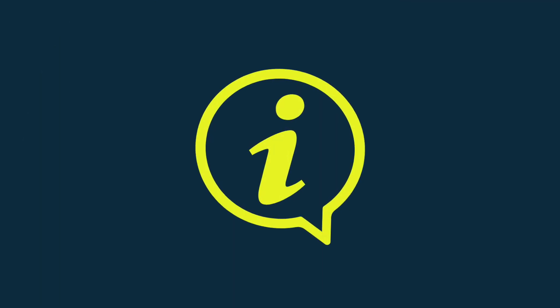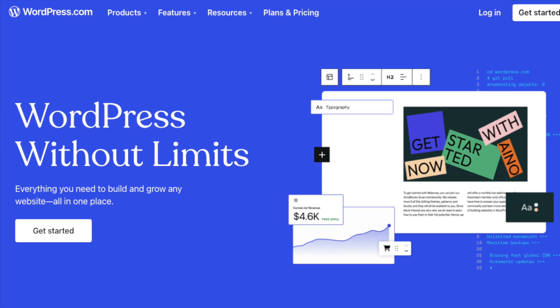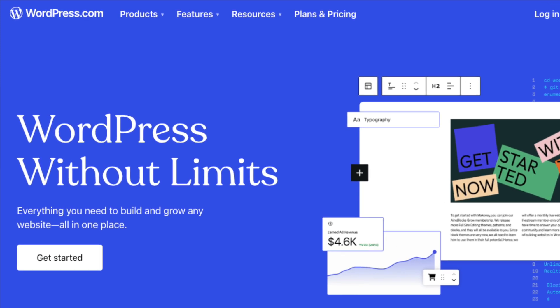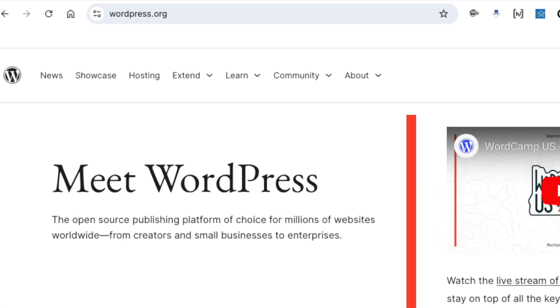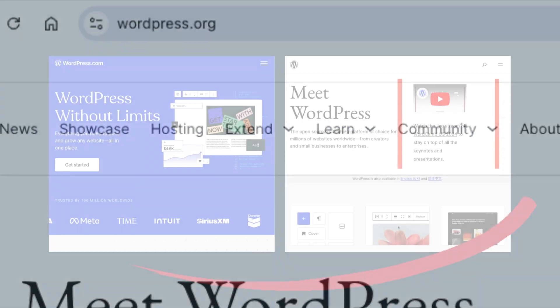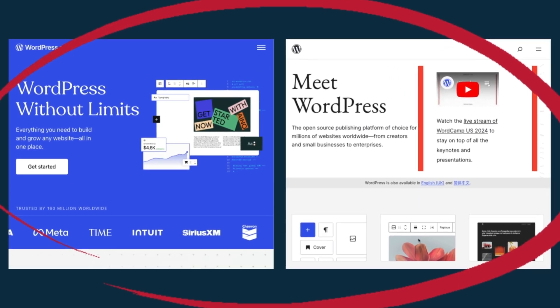Before I begin, a couple of quick things to note. First, in this comparison, I am comparing Wix and Squarespace to hosted WordPress, available at WordPress.com, rather than the self-hosted version that you install on your own server, available at WordPress.org. That said, many of the observations I make on WordPress apply to both versions.